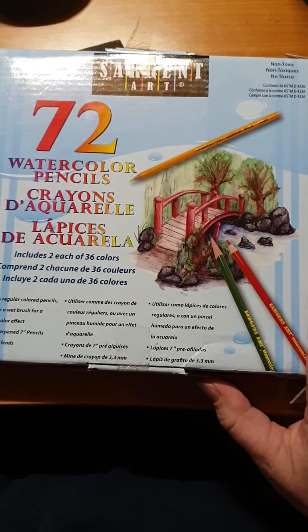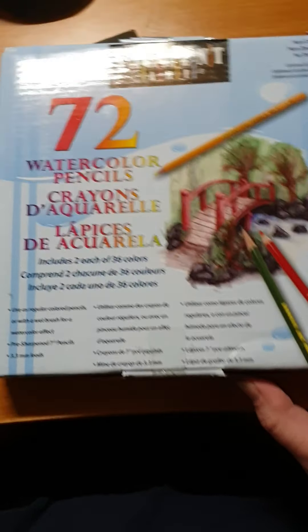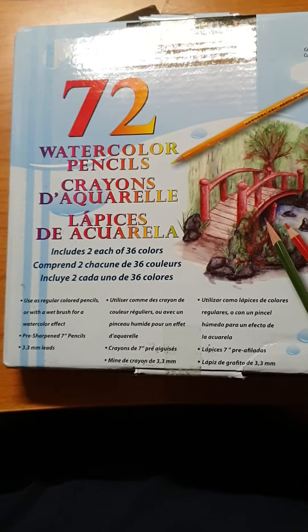I also bought these watercolor pencils — sorry for the glare. I don't know how they will work or how they are, but I will let you know when I test them.